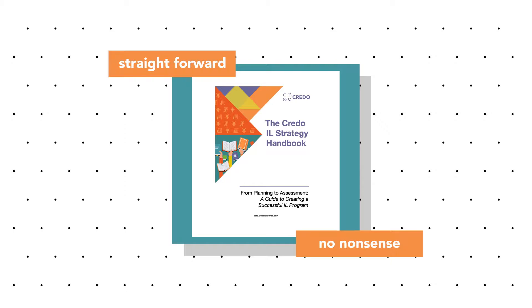Later, when I worked as an editor at Library Journal, I learned that librarians need no-nonsense, straightforward how-to guides in their work. At Credo, we wrote this handbook with that in mind.